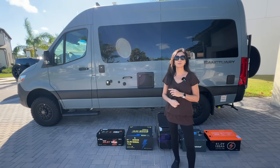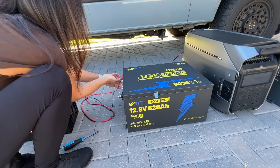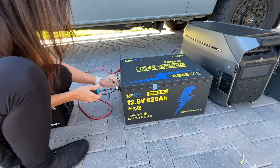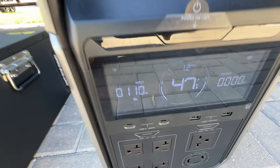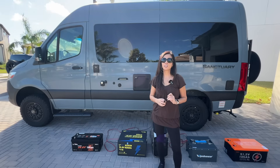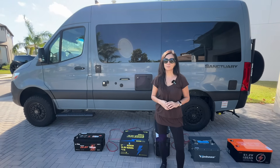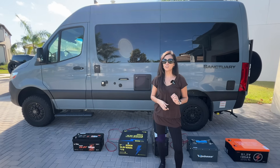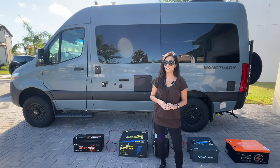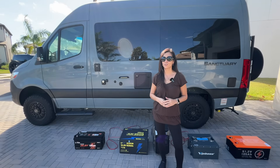Alright, let's plug everything in and see what the EcoFlow actually gives us. For the Watt-Cycle 12.8-volt, we're getting 110 watts — that's even lower than the theoretical number. Why? Because the EcoFlow lowers its max current when the voltage is low, usually limiting you to around 8 to 9 amps. The fix? A 12-volt to 48-volt step-up converter. You'll lose a little efficiency, but you'll gain a lot more usable charging power.